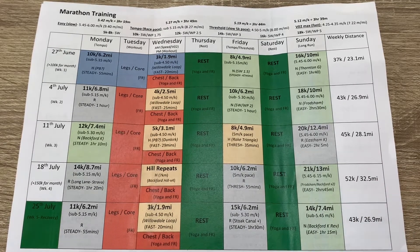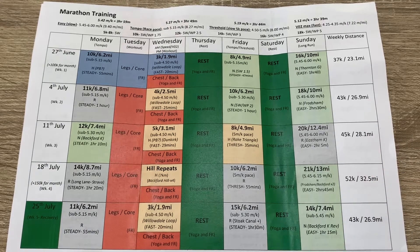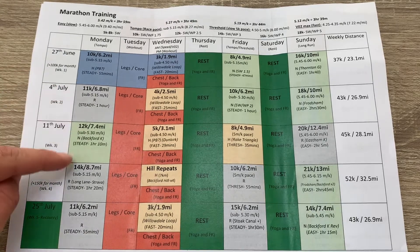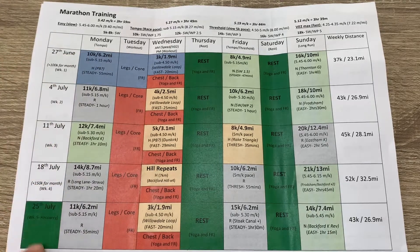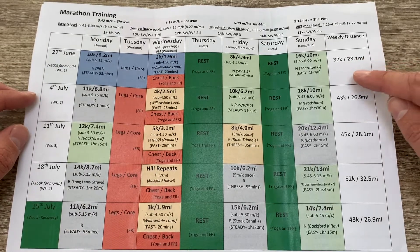Sundays are generally my long runs, at an easier pace — slower than 5:30 up to 6:00 per kilometre for me right now. As you can see everything incrementally goes up: starting from 10k, slowly apart from the recovery week which is a bit of an anomaly where I ease off. Total mileage slowly creeps up, then I drop back for a week for recovery.